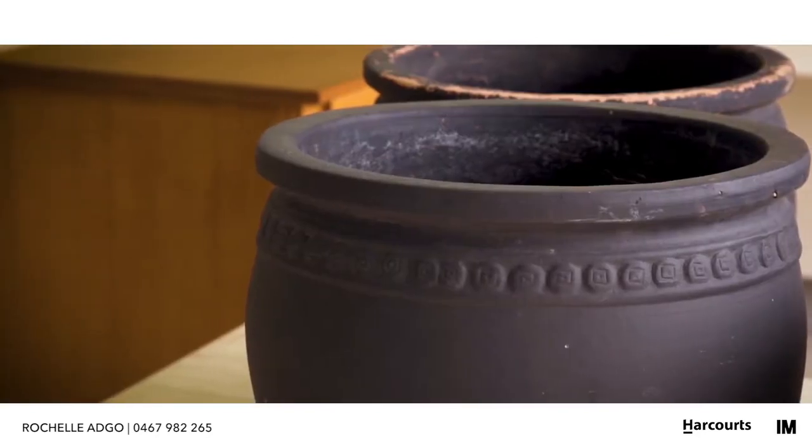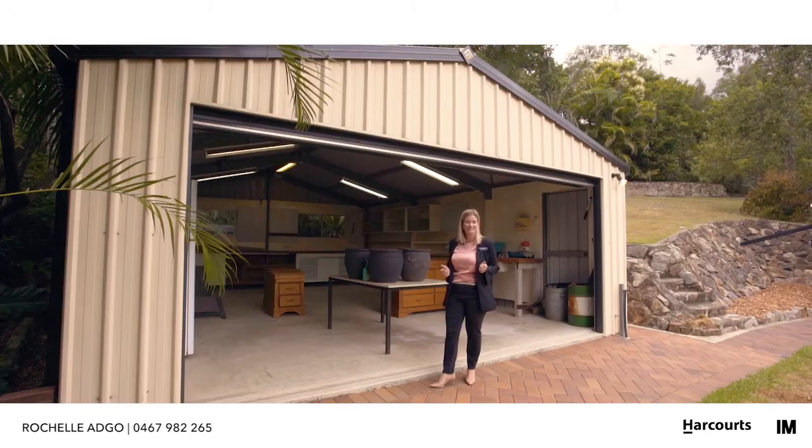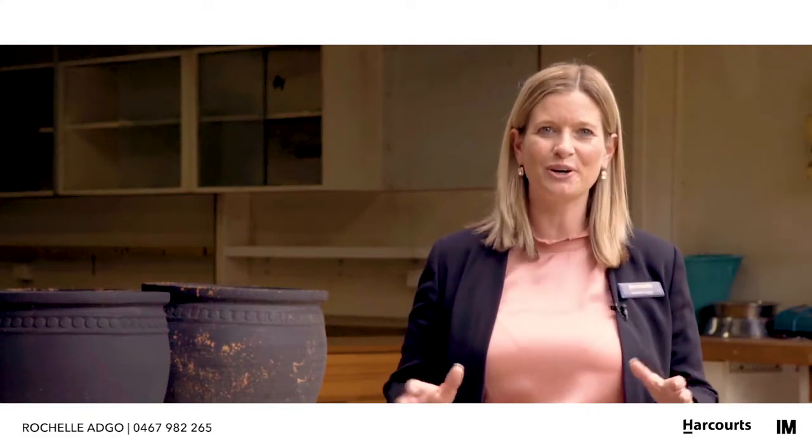What are you going to turn it into? An art studio, a teenagers' retreat, or possibly even your next granny flat? I'm Rochelle Adgo — thank you for watching, and I look forward to seeing you at the next open home.